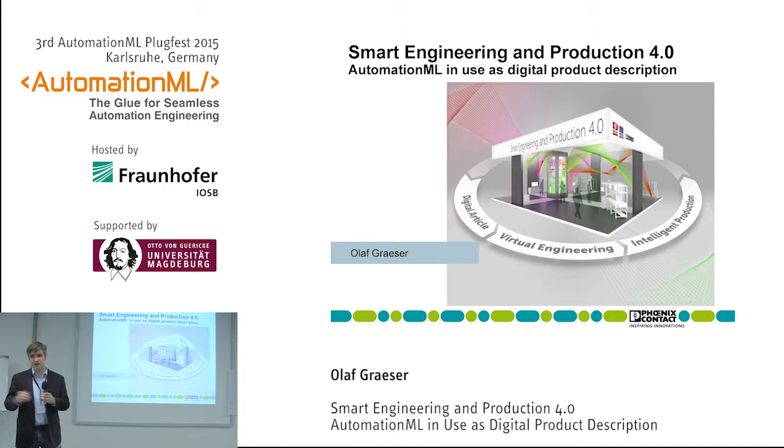The story behind this project: it started for me at last year's Hannover Fair. We had an Industry 4.0 demonstrator from the machine building department at Phoenix Contact, and this machine was done barely at the deadline — when the fair started, the machine was running, everyone was happy, except my boss.